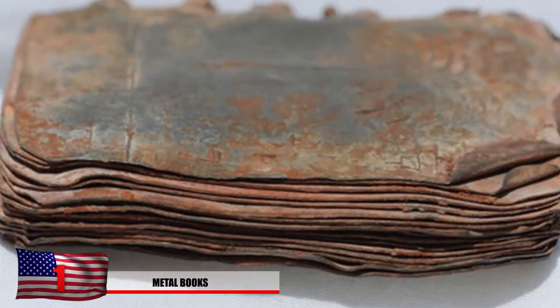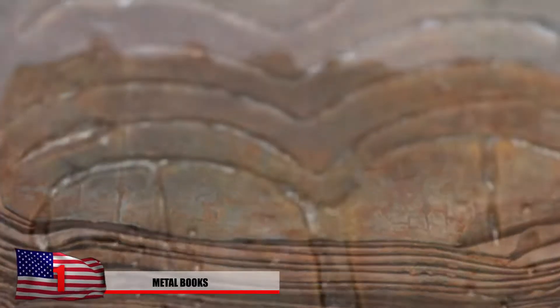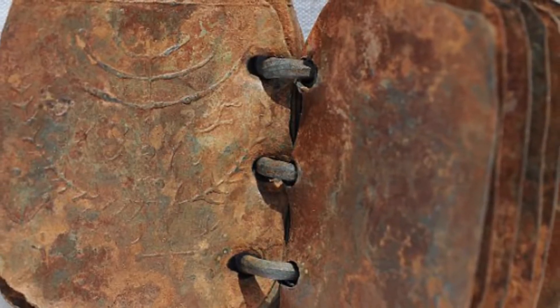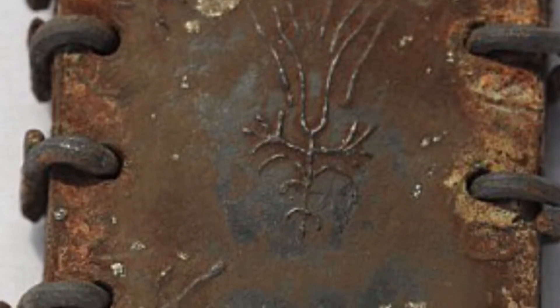Number 1: Metal Books. This is one of the Dead Sea Scrolls discovered in Israel, but with a slight difference — it's actually made of copper, whereas the other ones were written on papyrus. The document is 99% copper and only 1% tin. It's not just in Hebrew, but also in Greek and Aramaic, and it discusses over 64 locations where treasure is located.